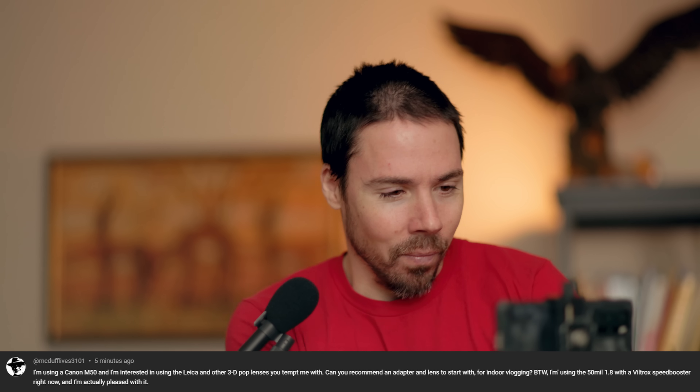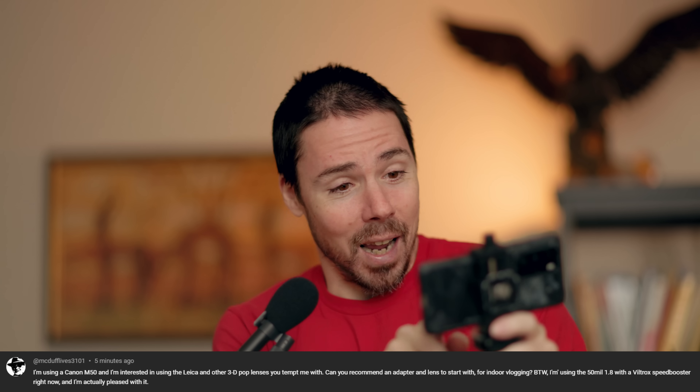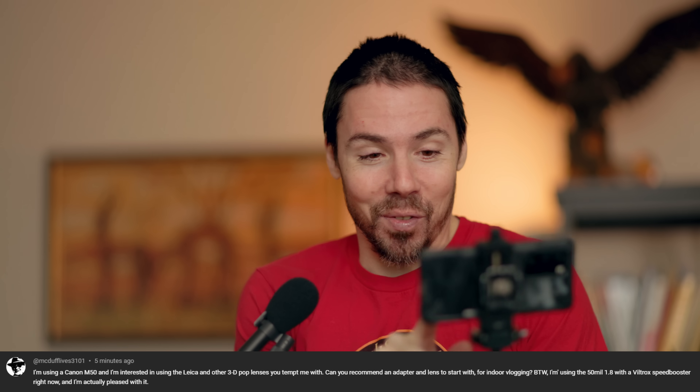I'm using a Canon M50. I'm interested in using Leica and other 3D pop lenses. Too bad those don't fit like your underwear, most likely. Can you recommend an adapter and a lens to start with for indoor vlogging? That's not what it's called unless you're going to walk the length of your house back and forth. I'm in this room now — nobody's staying tuned for that.